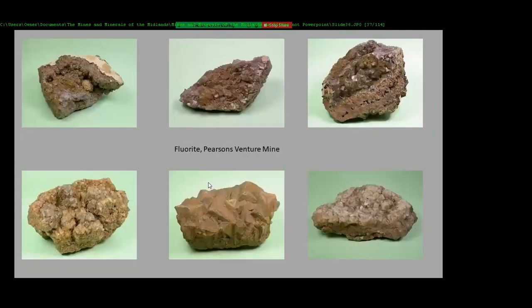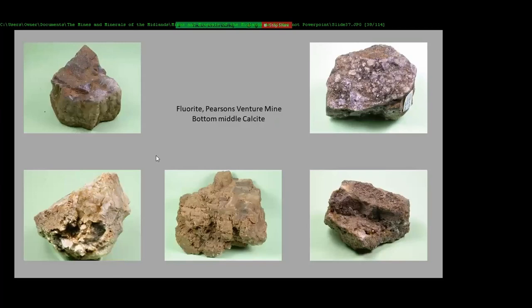The place where I stopped and did some collecting was called Pearson's Venture Mine, which was part of the old quarry that the tram museum is now in — the mine was once part of this. These are just some bits and pieces of fluorite I picked up from that little dump. Fluorite again.